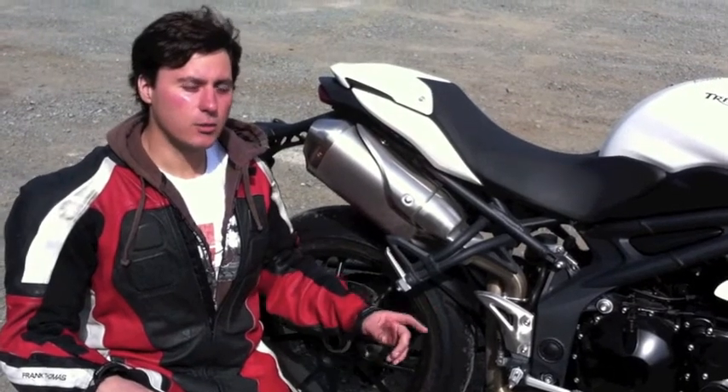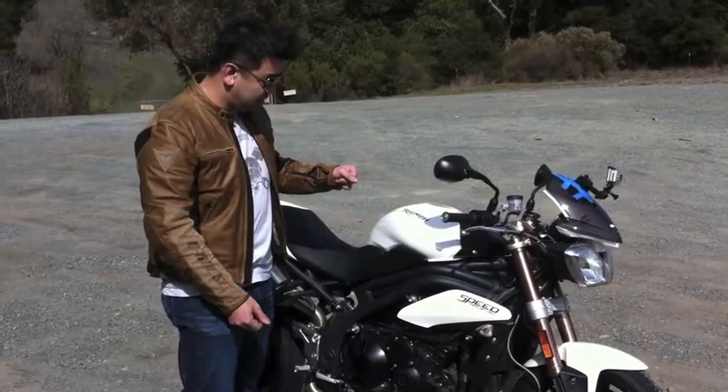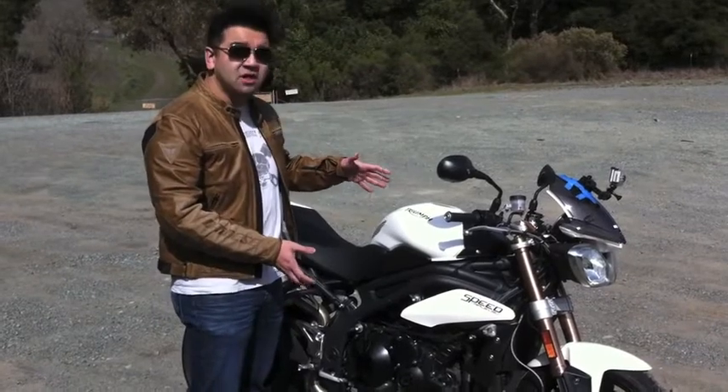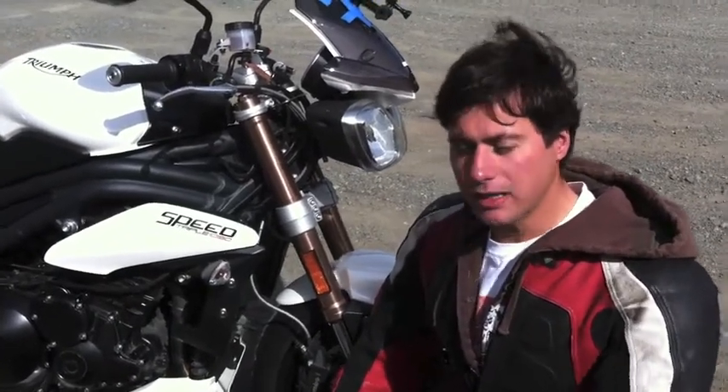The single-sided swingarm has been extended one inch, and combined with a new lighter front wheel, results in a very easy turn-in for the motorcycle. So despite all of these new cosmetic appearances, let's talk about the performance — as I was riding it, I noticed a more oomph.